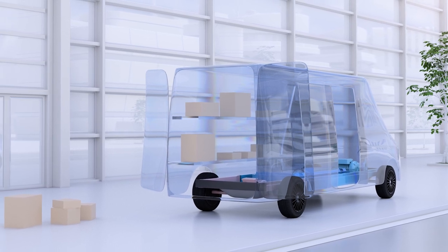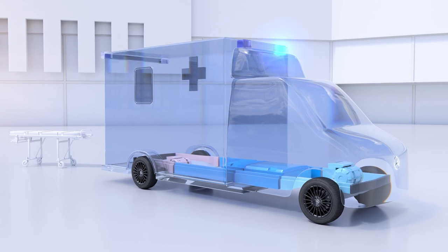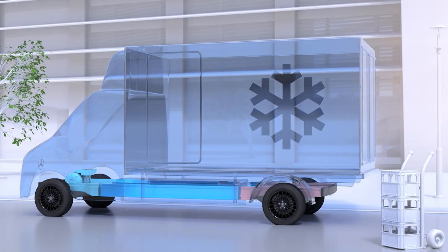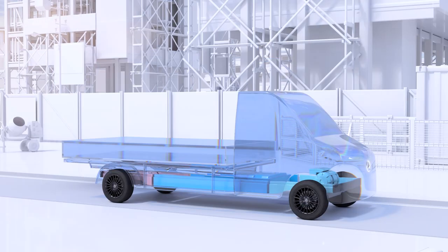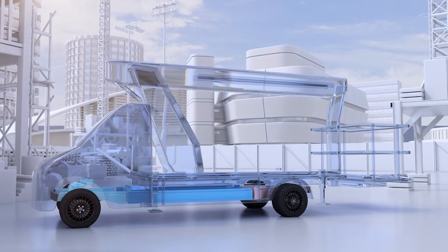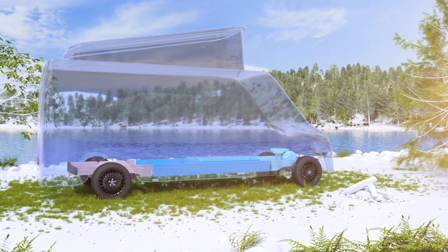From courier, express, and parcel delivery vehicles, to ambulances, or e-grocery vans. From municipal vans or flatbeds, to lifting platforms, or campers — almost everything is conceivable.